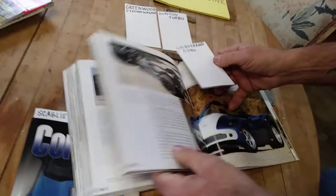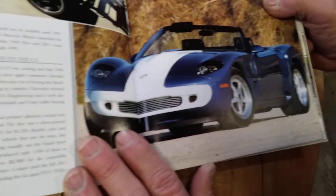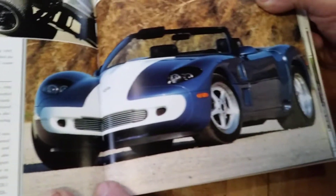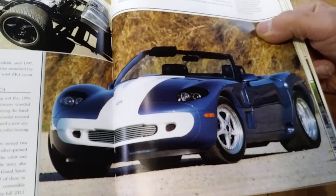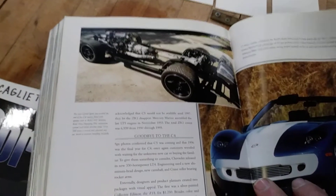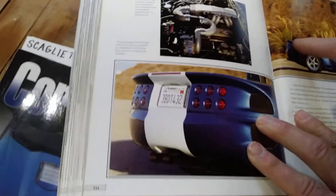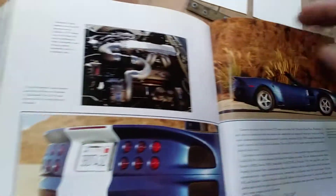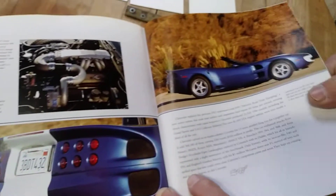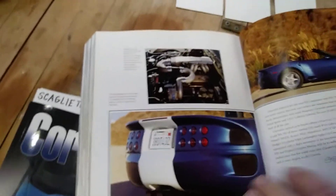Moving on from there, we have the Goldstrand GS90. Now this is absolutely stunningly beautiful. Dick Goldstrand — I'm going to do a little special on Dick because he was an absolutely awesome Corvette figure. In a future video I'm going to do my Corvette Heroes, and Dick Goldstrand happens to be one of them. This is a gorgeous car. Dick supercharged this thing — it's based on a C4, and you can kind of get an idea there's a C4 under those beautiful lines. Here's the motor. Unfortunately, the GS90 was kind of doomed from the beginning because the price was $205,000, which tends to put a damper on things. But a gorgeous car as you can see.